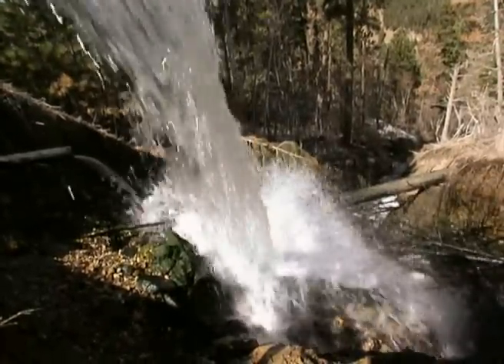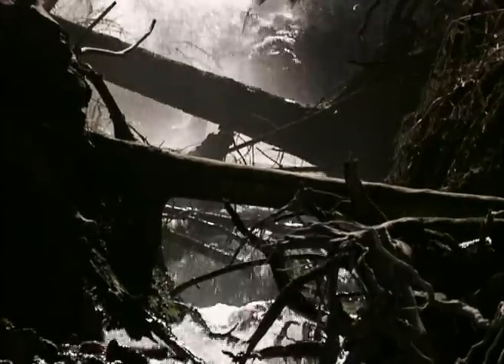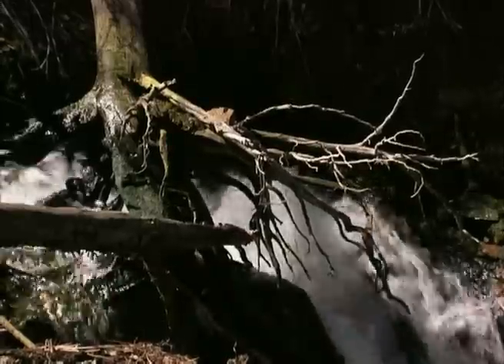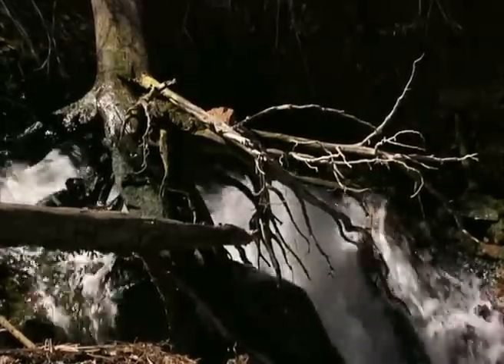Every day, four million gallons of clean water pours out of the treatment plant and into Whitewood Creek. Once the plant went online in 1984, within six months there were fish moving into the stream. Fish, of course, are the best chemists of all — you can't fool them. It's either okay for them or it isn't.